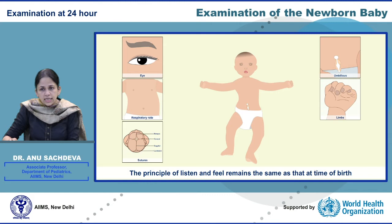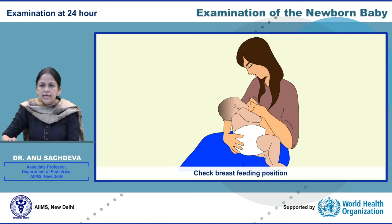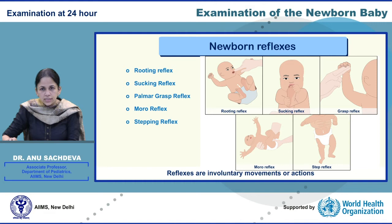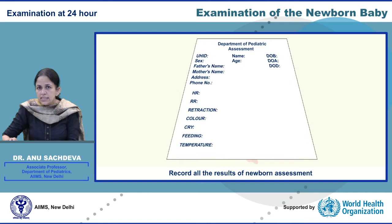Check the breastfeeding position, attachment, and adequacy of breastfeeding, and look out for any breastfeeding problems. It is important to observe and check the newborn reflexes. Reflexes are involuntary movements or actions that help identify normal brain and nerve activity. They are observed for a short time in the newborn period and then eventually disappear. These reflexes have to be symmetrical. Record all the results of newborn assessment — heart rate, respiratory rate, retractions, color, cry, and temperature — carefully in the infant's file so that they can be compared later with other assessments.